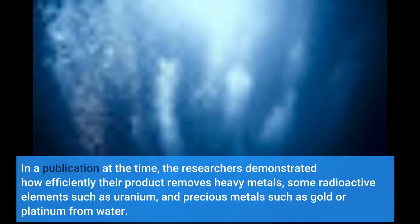In a publication at the time, the researchers demonstrated how efficiently their product removes heavy metals, some radioactive elements such as uranium, and precious metals such as gold or platinum from water.